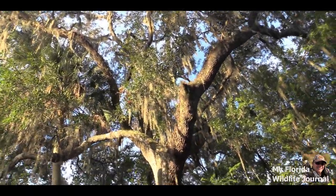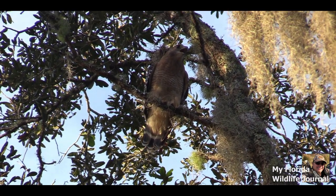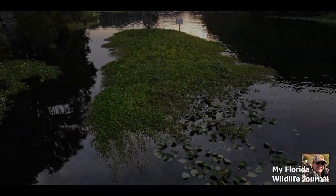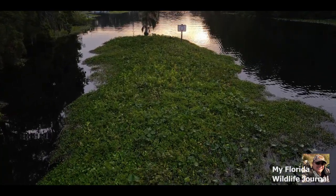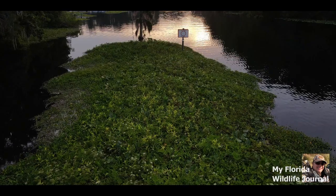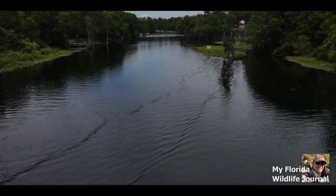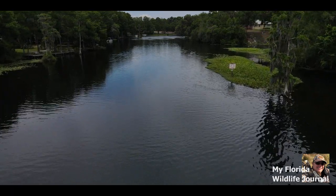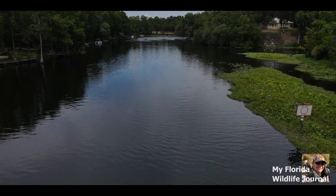It has been said that the Withacoochee River stretches about 140 miles before reaching into the Gulf of Mexico. It's also believed that the Withacoochee River means 'little big water,' a name given by Florida's Native American tribes.